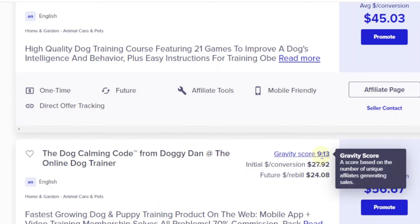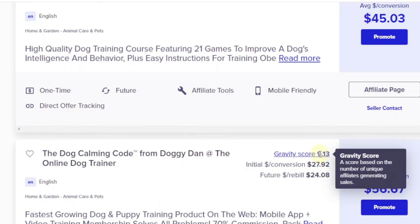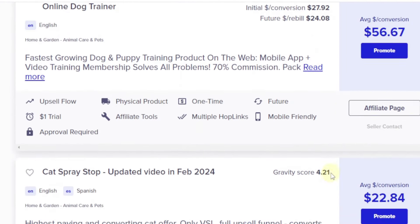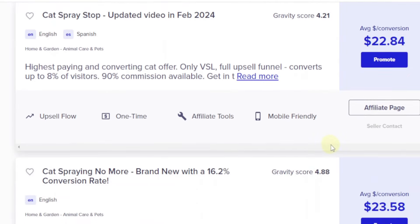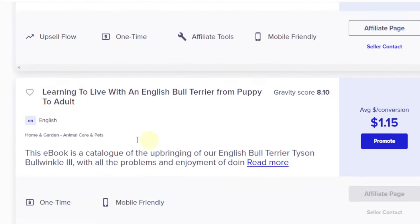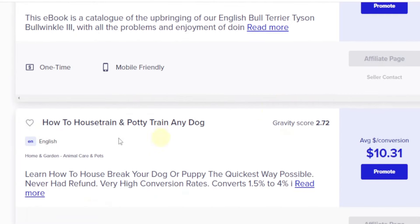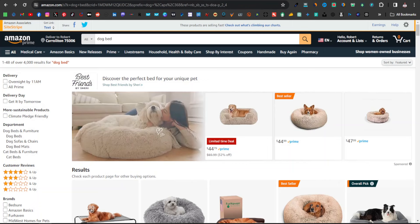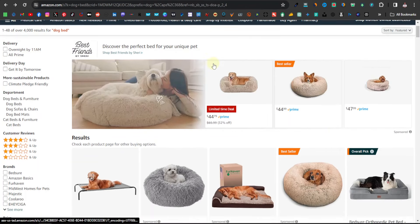The Dog Calming Code will still do well, but with a gravity score of 9 it won't perform as well as the others. These are basically the dog and pet niche products you can find on ClickBank, although they're not really high-ticket. These are the animal or dog products you can sell from ClickBank.